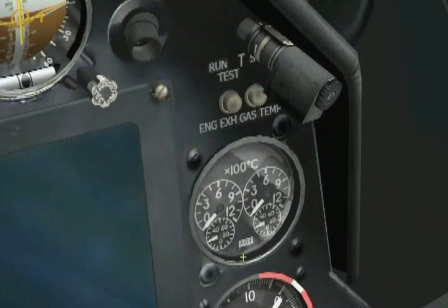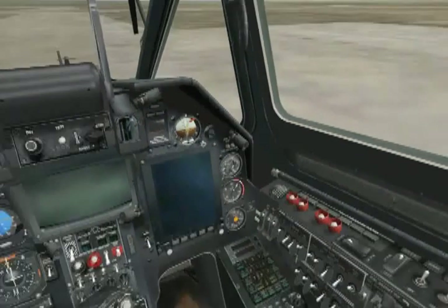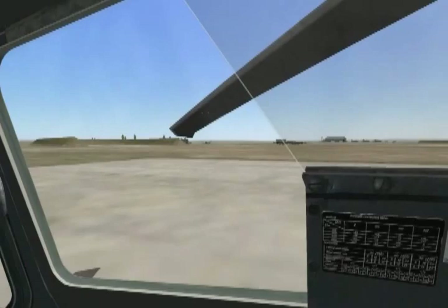We then immediately monitor the EGT gauge to identify the time at which combustion inside the engine starts, which should be right away. This event is commonly referred to as light-off. The next thing to watch out for is rotor movement, which should happen prior to the gas generator reaching 25% RPM.